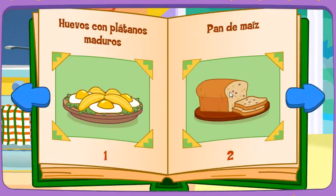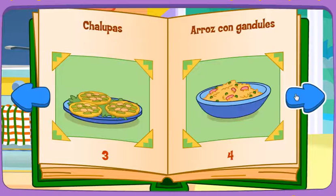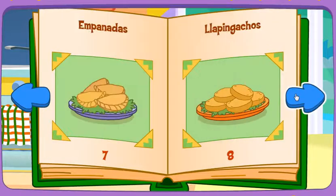We can make any of the meals in the cookbook. Which meal would you like to make? Click on it. Pan de maiz. Yapingachos.